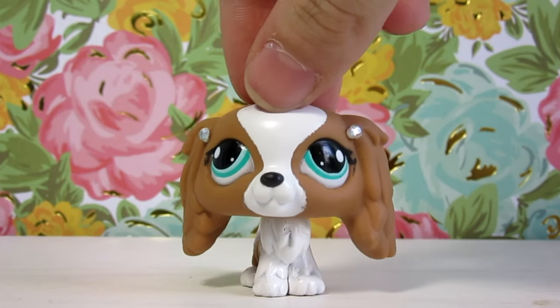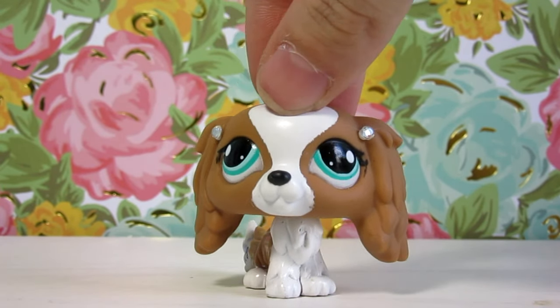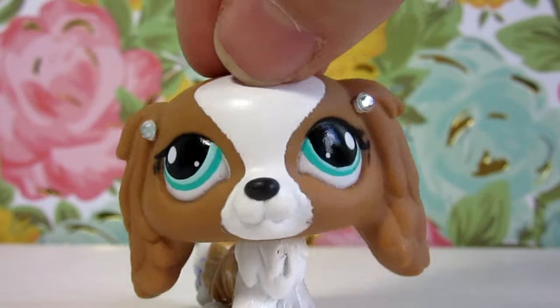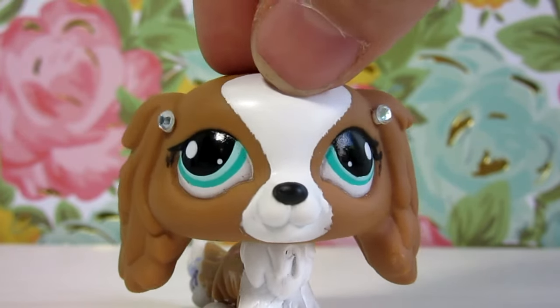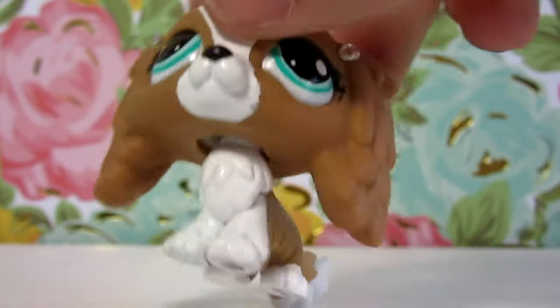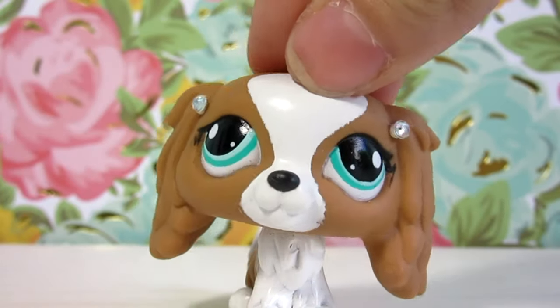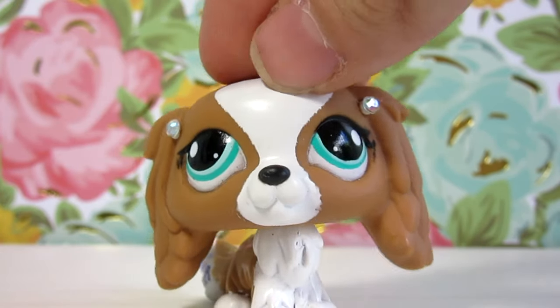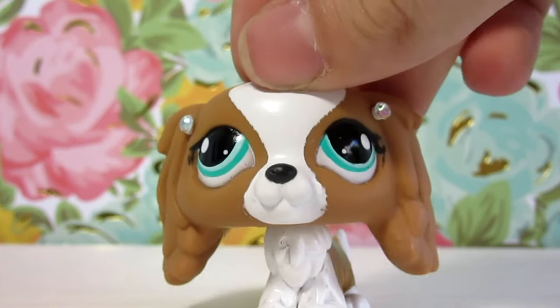Hello fellow pups and welcome to part two of my G5 LPS haul. If you haven't already seen part one, I'll put a link to it in the description where I unbox a huge package full of G5 LPS that I bought from Toys R Us. Now if you have seen that video, let's get started with this new box.